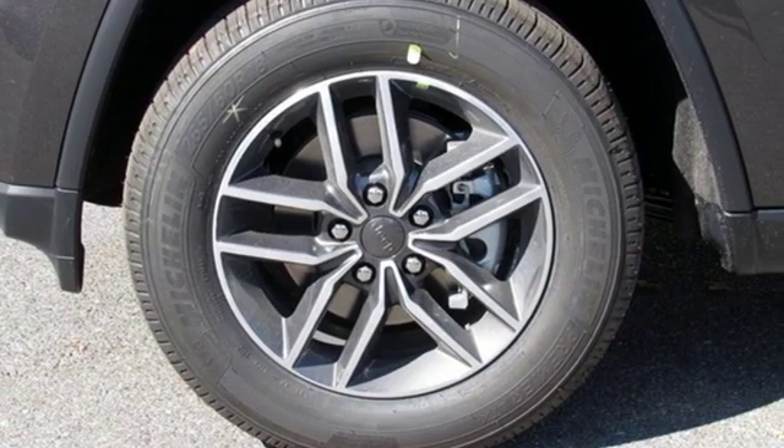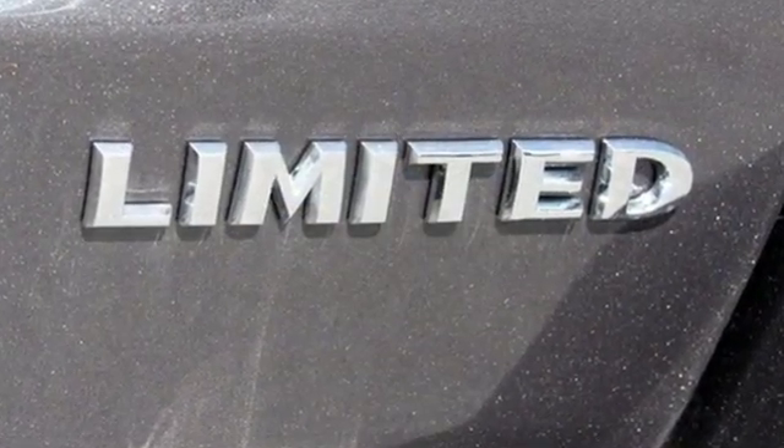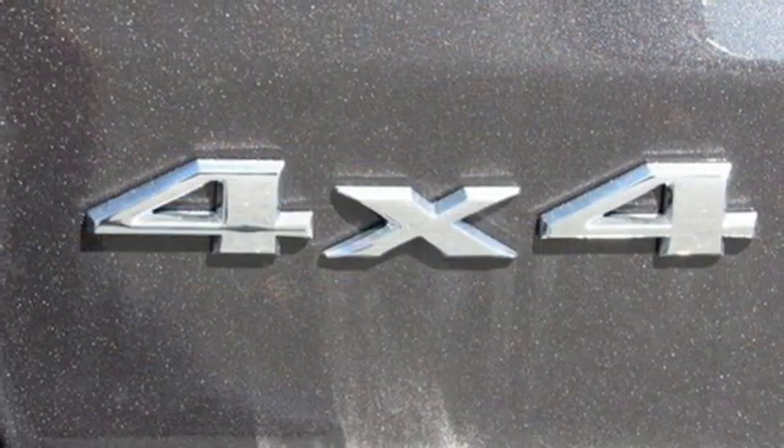Automatic transmission, front heated leather bucket seats, streaming audio, configurable instrument gauges, dual zone climate control, power heated mirrors.